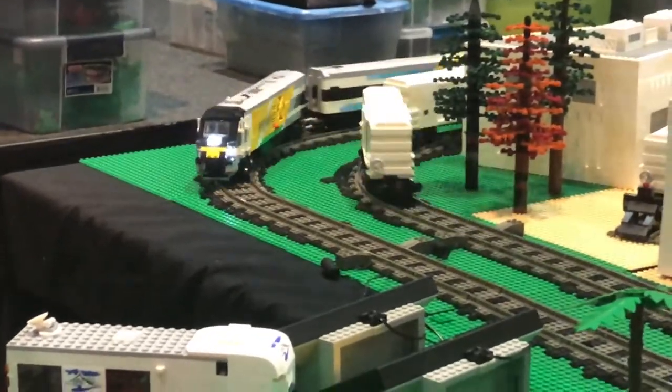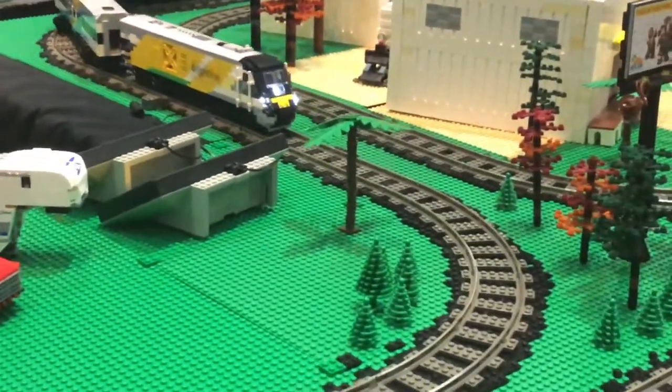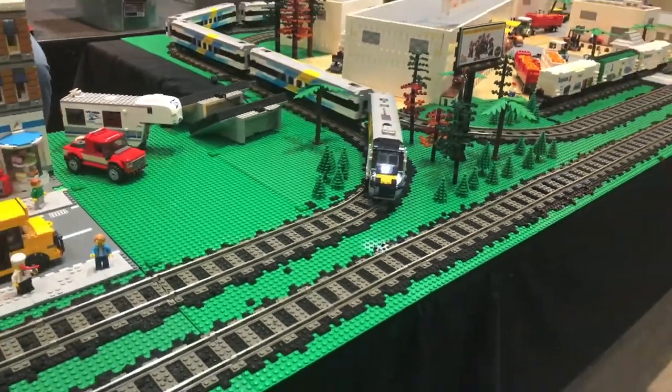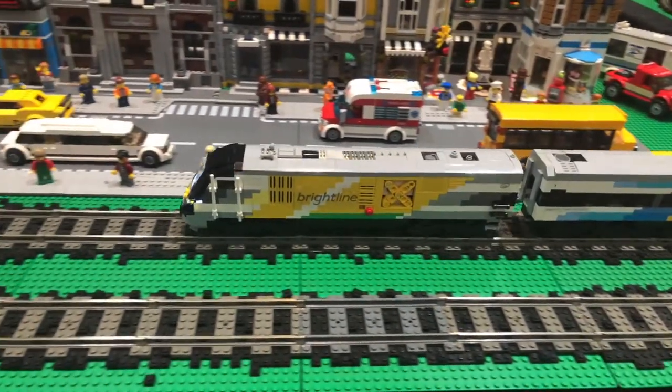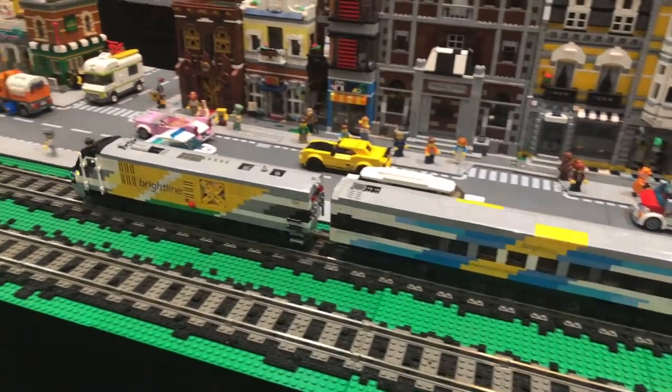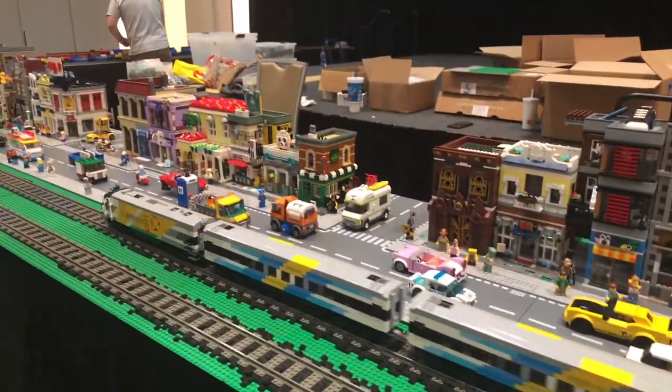Probably the most impressive setup of the event was the Tropicana plant in downtown Plant City LEGO layout. A YN2 Jeep is working local customers around, and Brightlines are booking over the diamond. Very well done and creative.